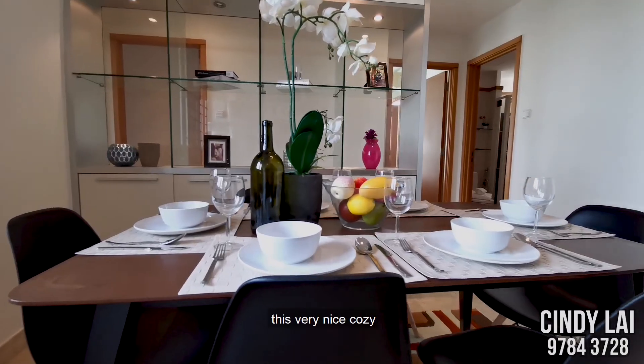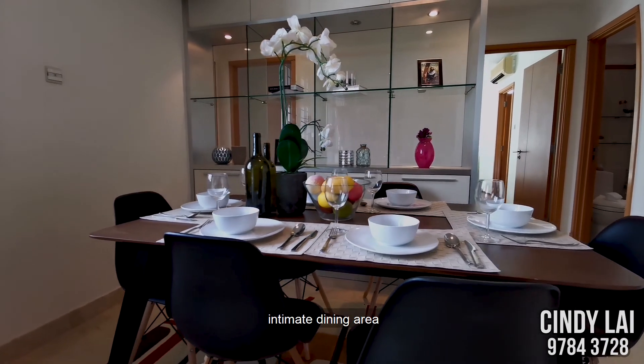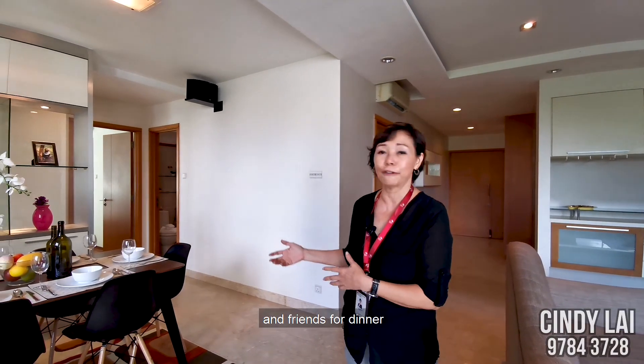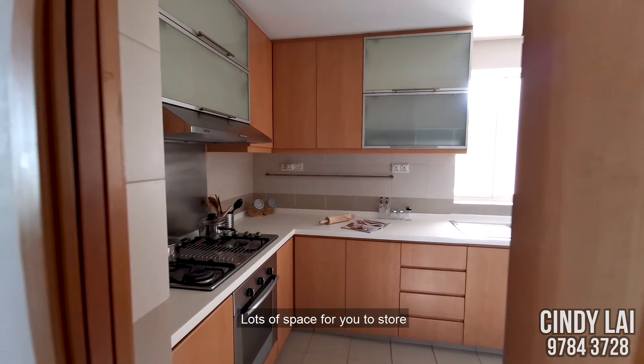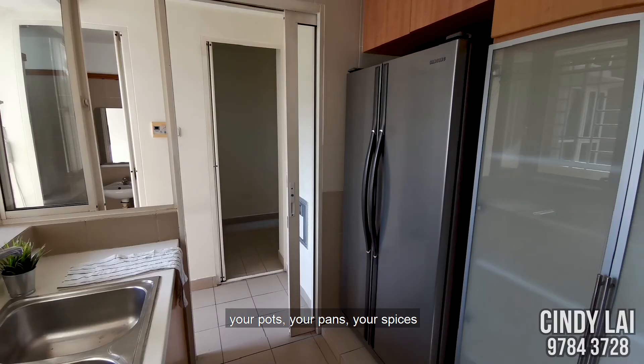Moving on, this is the very nice, cozy, intimate dining area where you can bond and chit-chat with your family members or friends for dinner. And here is the kitchen — lots of space for you to store your pots, your pans, your spices.